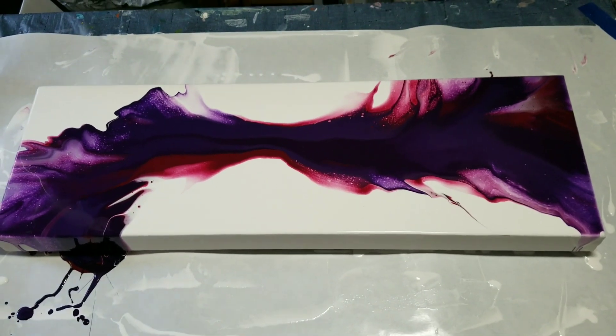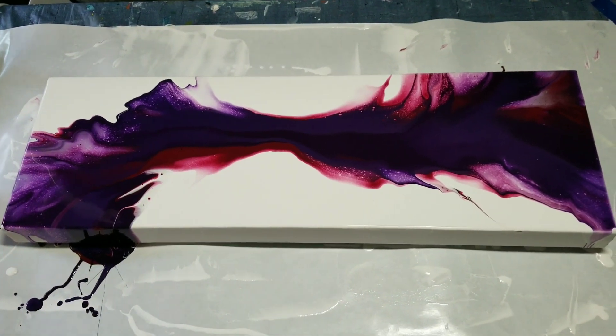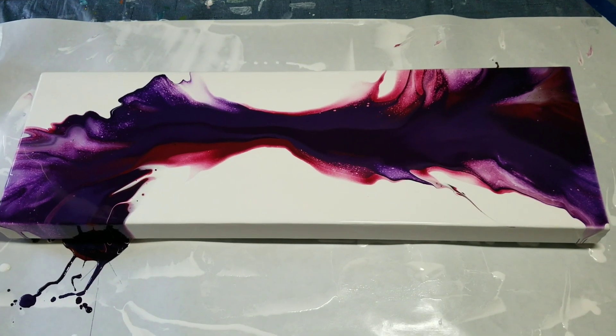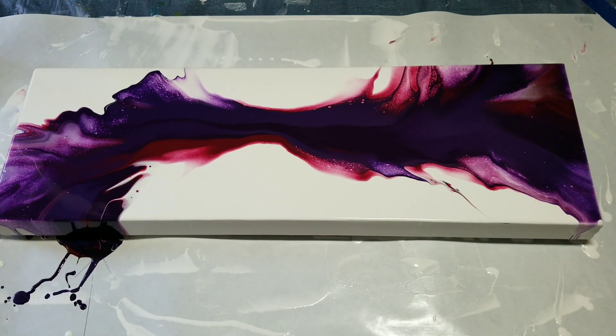All right, well, I checked my inventory and I only have one more canvas of this size. So I'm undecided what to do with it, but I'll come up with something — maybe you could suggest to me. Okay, my friends, thank you for watching. Cheers, cheers.